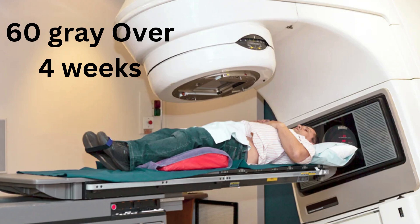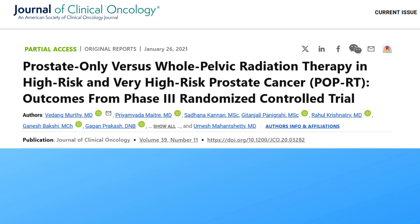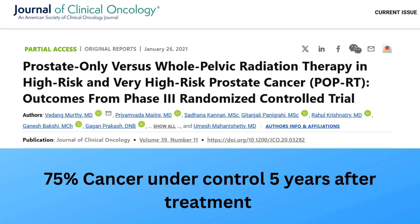Now let's talk statistics. According to the POPRT Phase 3 clinical trial, about 75% of patients with locally advanced prostate cancer had their cancer under control 5 years after treatment. That's a promising number.